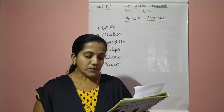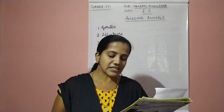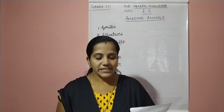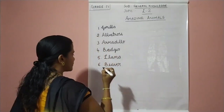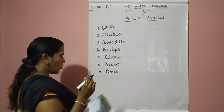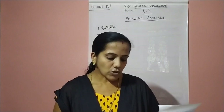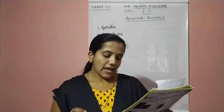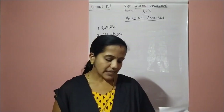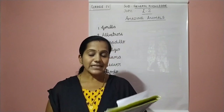Seventh question: an extinct bird. It was found in Mauritius Island. They had no proper wings and could not fly. Its name is derived from a Portuguese word which meant simpleton. This is dodo. It is called dodo. D-O-D-O. It is an extinct bird — we cannot find this bird in the world today, it is already extinct. It was found in Mauritius Island and this bird doesn't have proper wings and could not fly. The name is derived from the Portuguese word meaning simpleton.